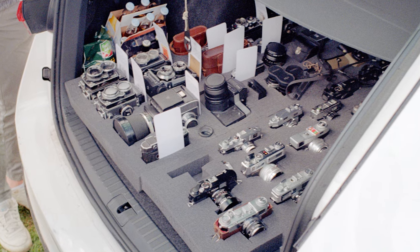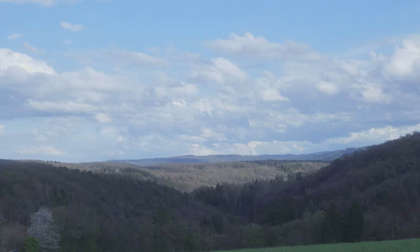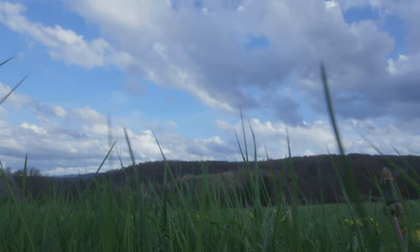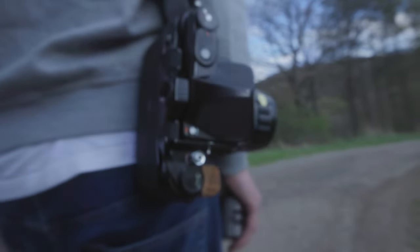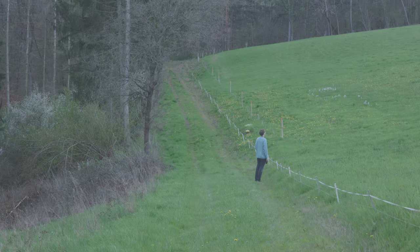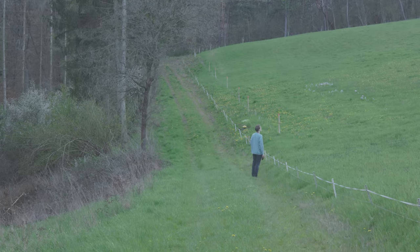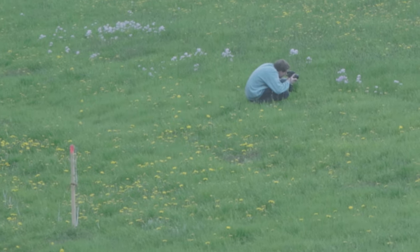Some of us were more prepared than others. At the first evening we were more into getting to know each other and lose ourselves in nerdy camera talk, but of course we were already blasting through some rolls and searching for the perfect composition.